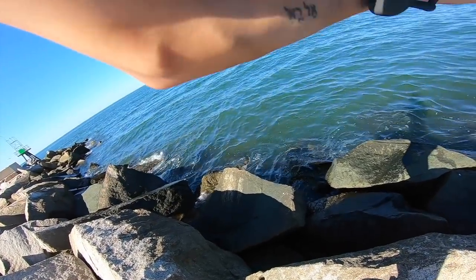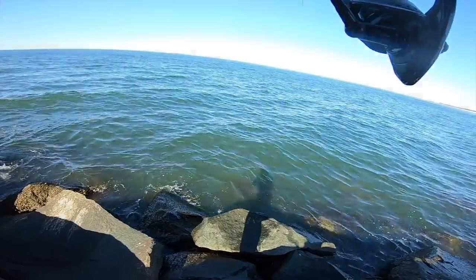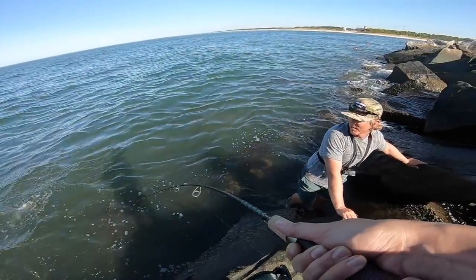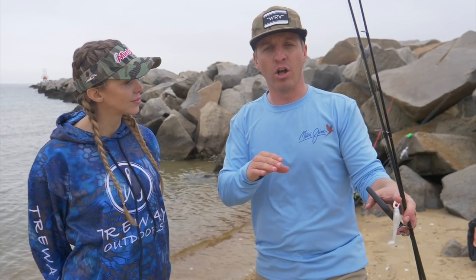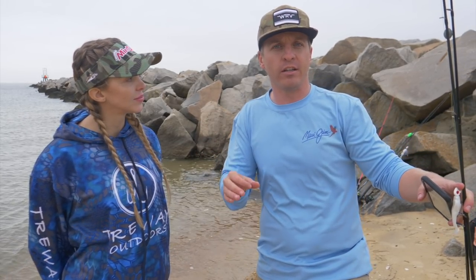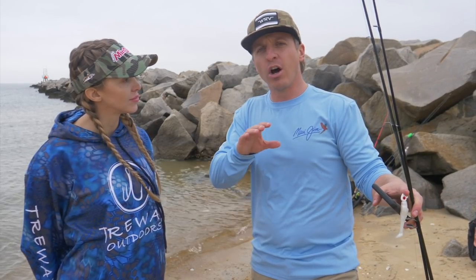Redfish and sheepshead will typically be all up and down a jetty - even right here along the beach you'll typically have redfish and snook. Sheepshead will be wherever there's the most structure. If you see any large rocks with barnacle growth, poles, pilings, anything like that along a jetty or a larger rock, that's where you're gonna be targeting sheepshead because that's where they hang out.